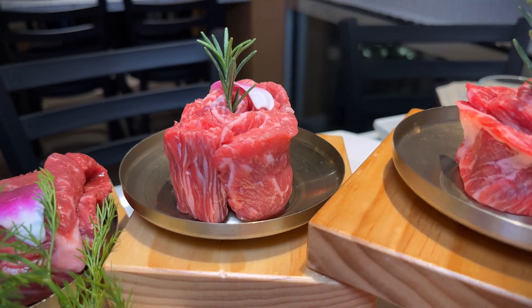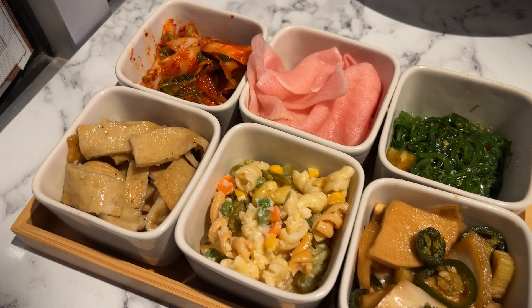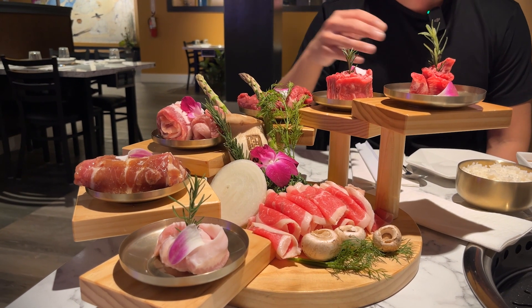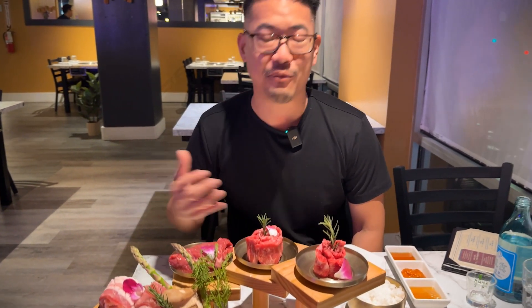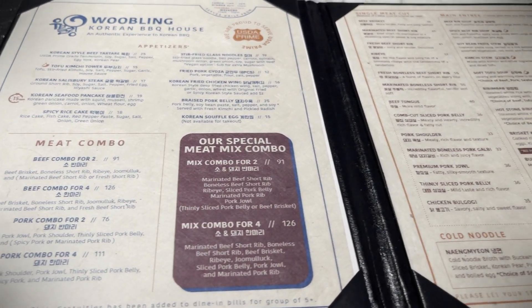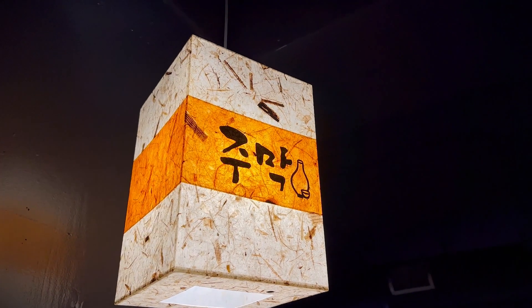We have this crazy spread here that is their Korean BBQ set for two. It includes everything from marinated short ribs to thick cut pork belly. It's actually a great spread — it seems like a lot for two people, but it's a great way to really experience their different meats. The differentiator is that they're getting their meat directly from their suppliers and it's not even frozen. They're trying to get it straight to the table, getting the most fresh product for us.